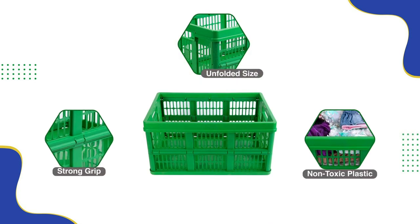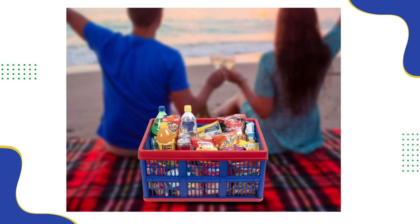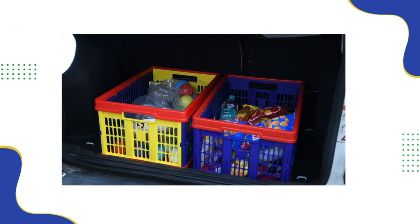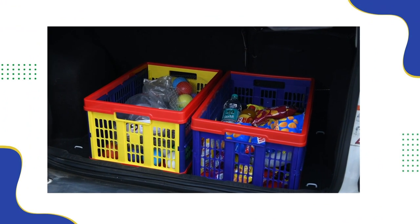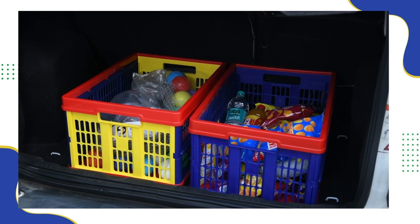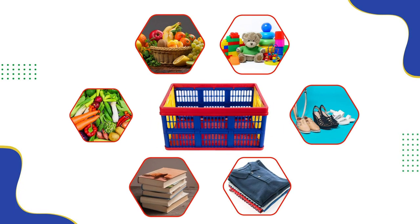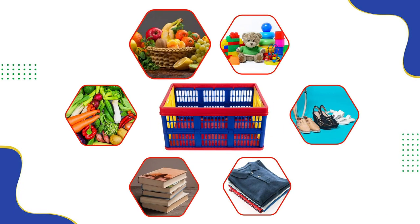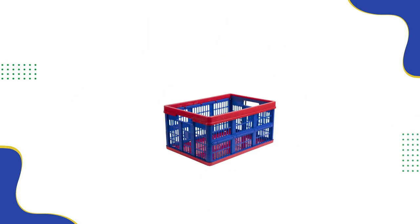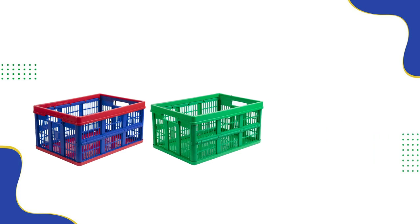Made of durable and super strong plastic, these can be used in offices and shops as well. If you travel a lot and love going on road trips, these plastic crates will come in handy to organize your car trunk and keep your essentials in it without any worry. SavePlasto foldable storage containers are worth every penny and are available in three attractive color options to choose from.